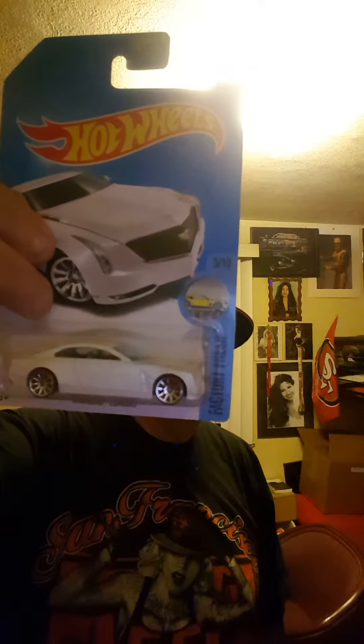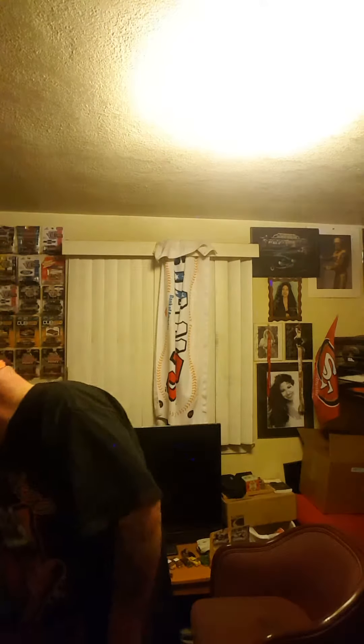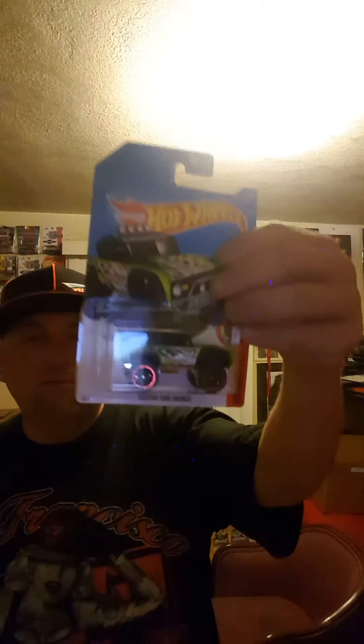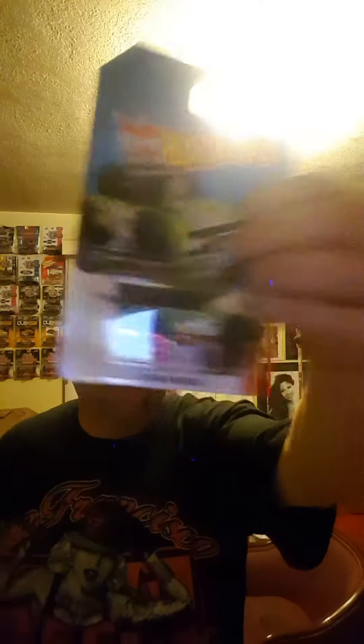I also got the Cadillac El Mirage — not bad. Then I got the Custom Ford Bronco, and the Corvette C7R.